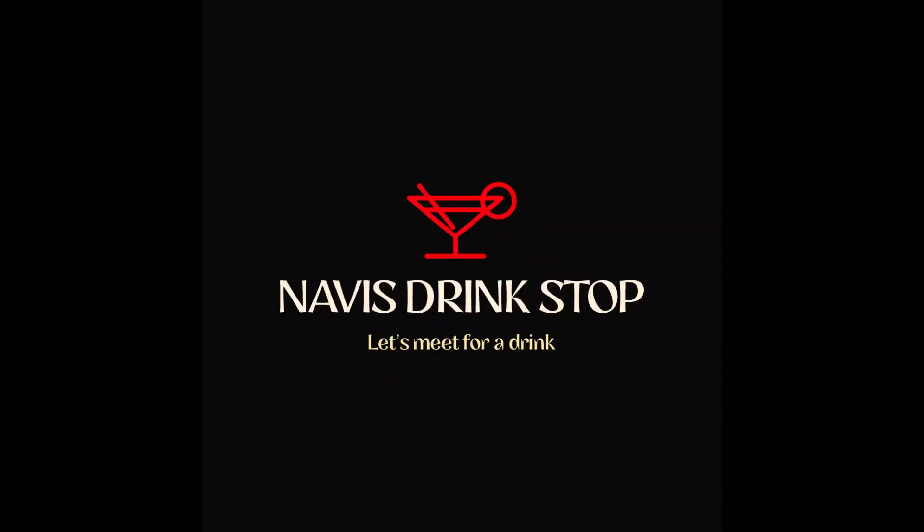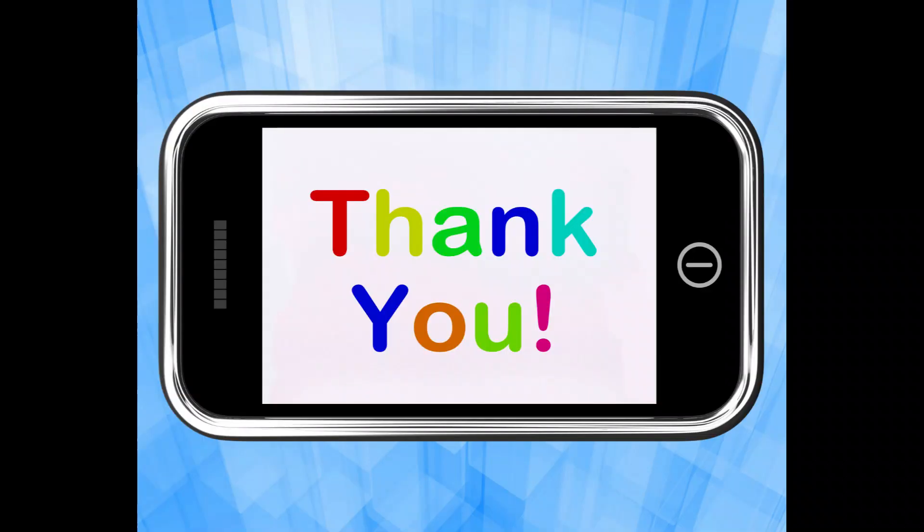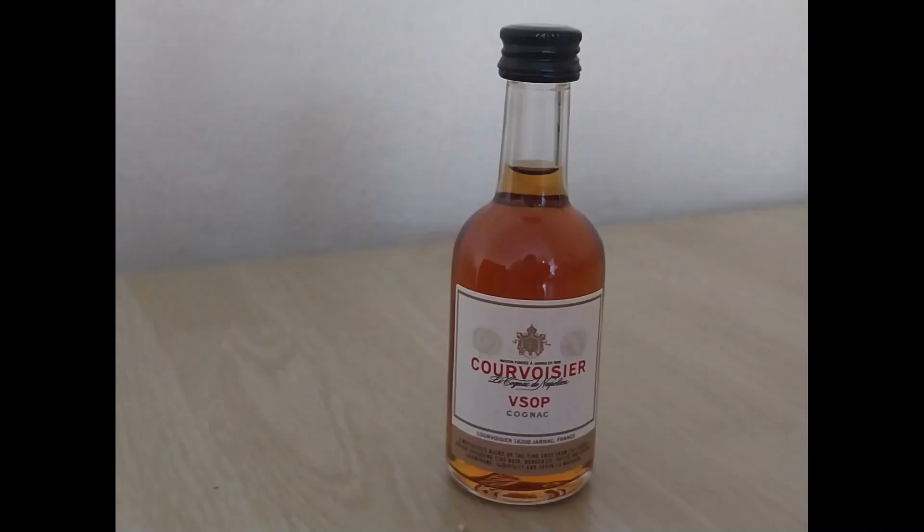Thank you very much Libby. I too want to thank everyone that has subscribed so far, and thank you for watching. Thank you for pressing the like button. Let's jump into the Cavoisier VSOP.